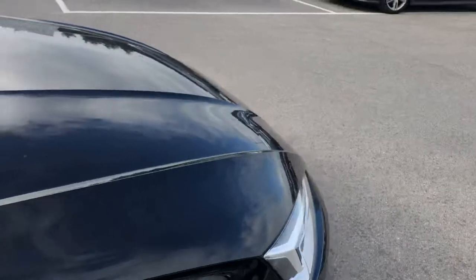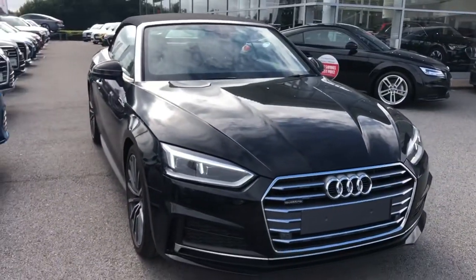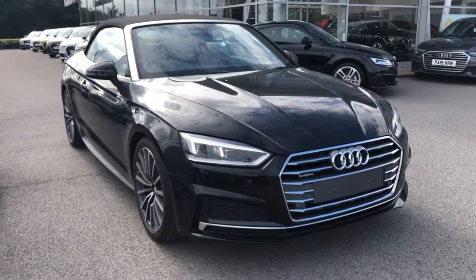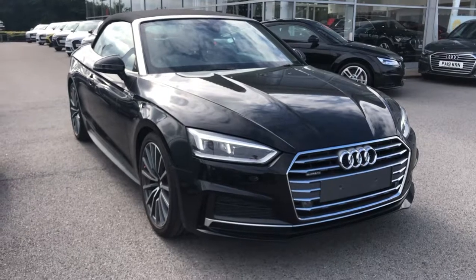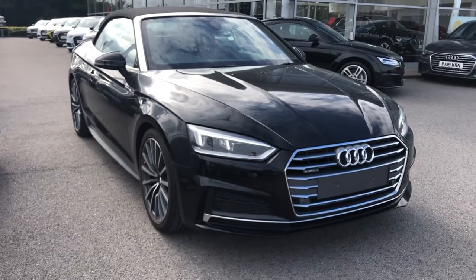If you do want any more information on this Audi A5, please give me a call. Elliot Danson on 07540 130 713, or email me at e.danson@blackburnaudi.co.uk and I'll be more than happy to help. Thank you.